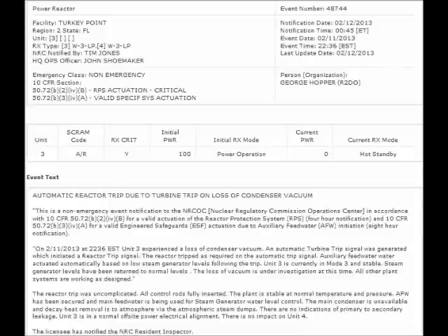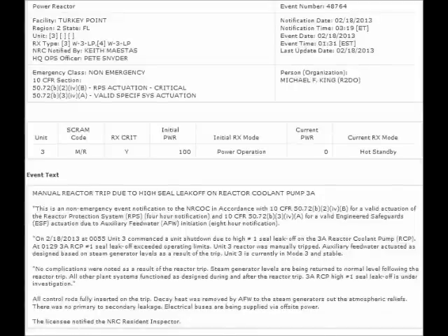NRC Event Notification Reports for February 12 and February 19, 2013. Turkey Point Nuclear Plant in Florida seems to be having trouble this month. First, on February 11, 2013 there was an automatic reactor shutdown due to turbine trip on loss of condenser vacuum. Then on February 18, 2013 Unit 3 was manually shut down again due to high seal leak-off on reactor coolant pump 3A.